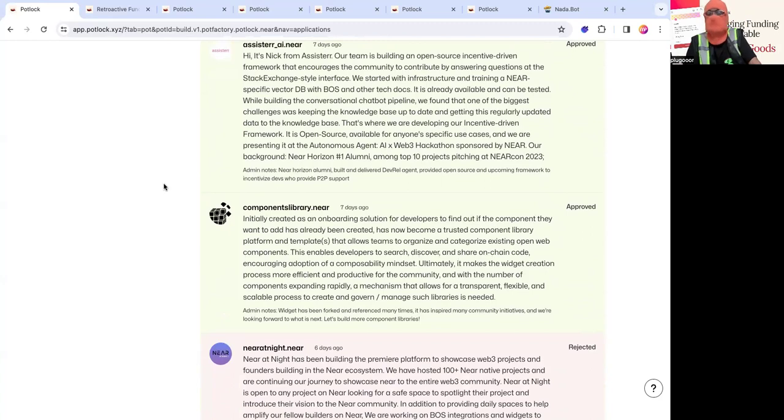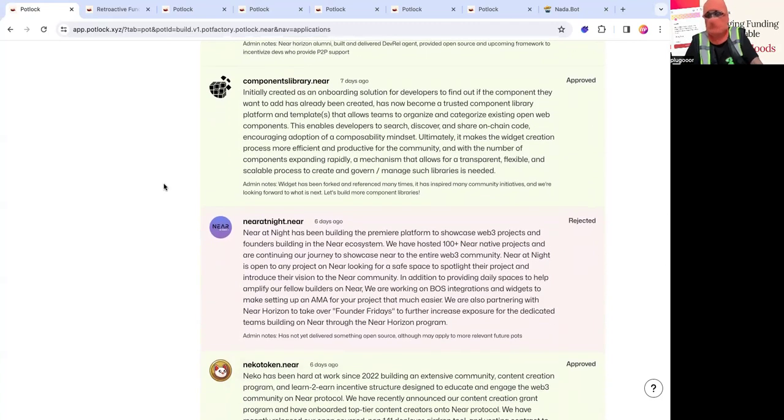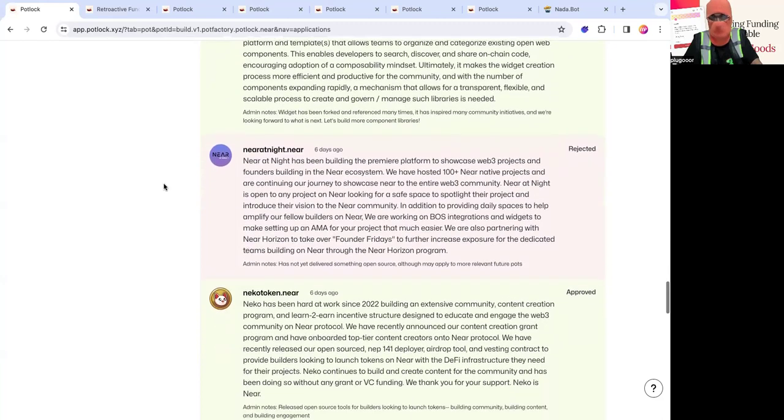Components Library is a library made by Monza, one of the earliest developers on BOS. It was essentially an onboarding solution for devs to easily reuse and find components — something I use and that a lot of early members of BuildOut used to more rapidly develop, since search wasn't necessarily there. Mira Knight did not make it in this round because they don't have much open source building going on, but for future rounds we would love to include them.